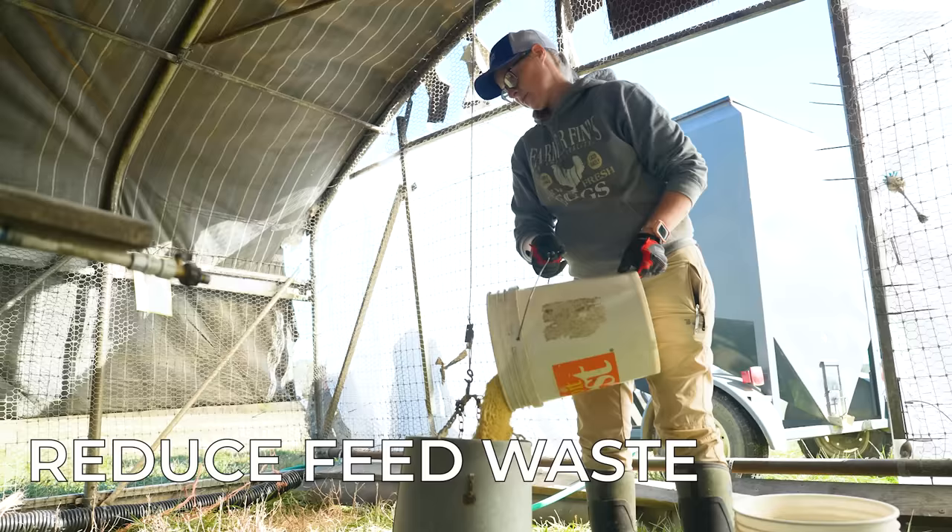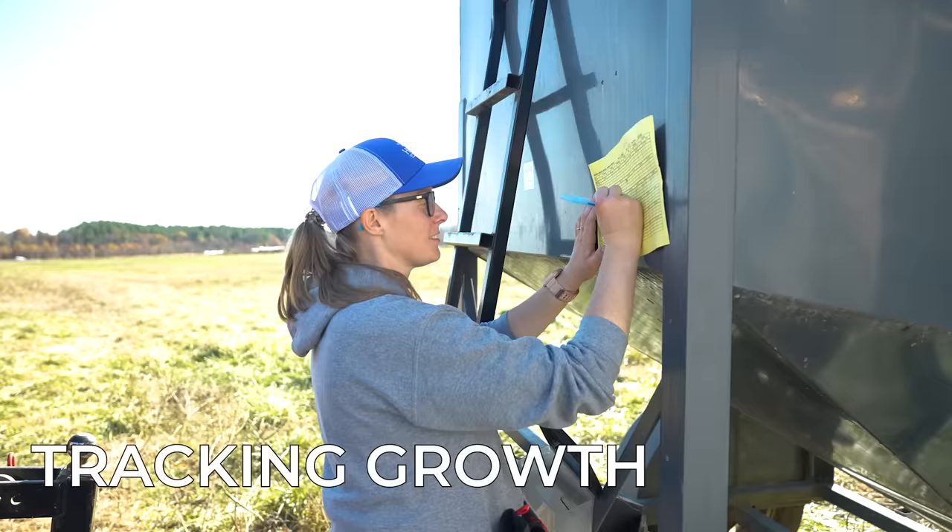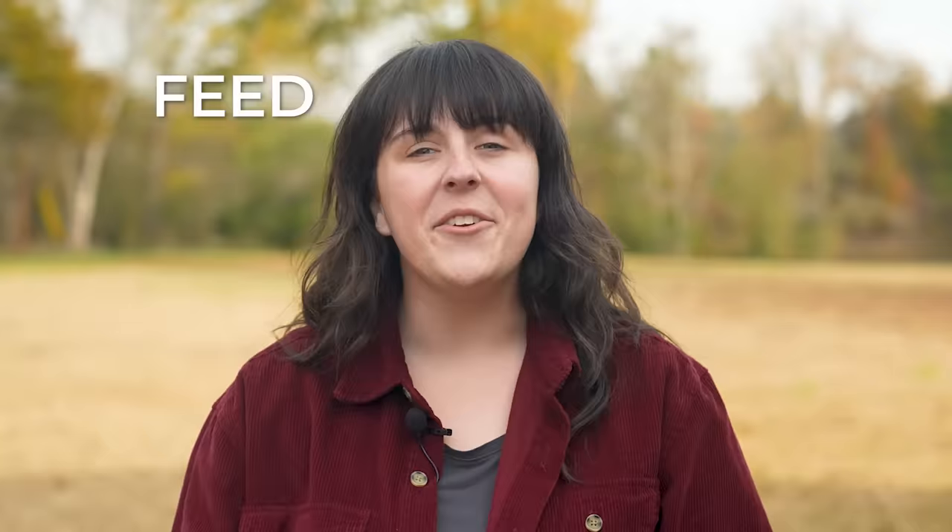In this video, we'll discuss what to feed your chickens, how to reduce feed waste, and how to track your chicken's growth with a free downloadable resource. Stay tuned until the end of the video, when I'll show you exactly how to calculate your feed cost per chicken.